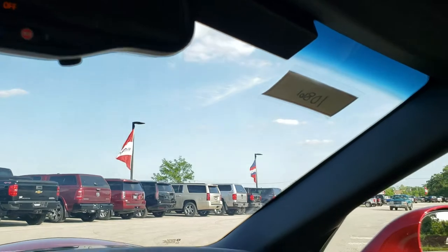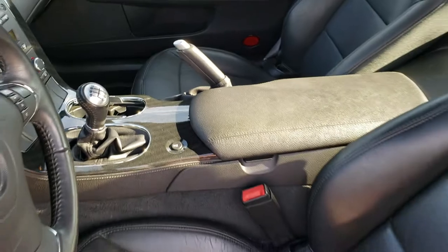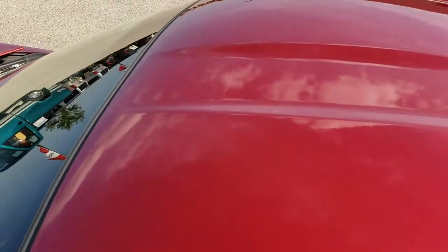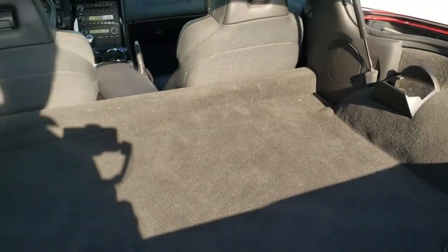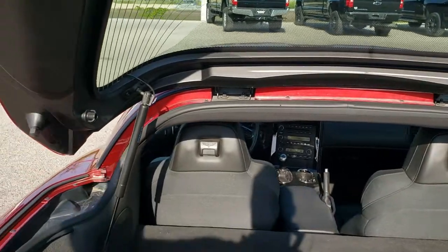We'll take a quick look at the trunk area and then check out under the hood. The roof is in nice shape as well. Glass looks really good back here. The back storage area is very nice and clean — those rear shocks do a nice job holding that hatch up.